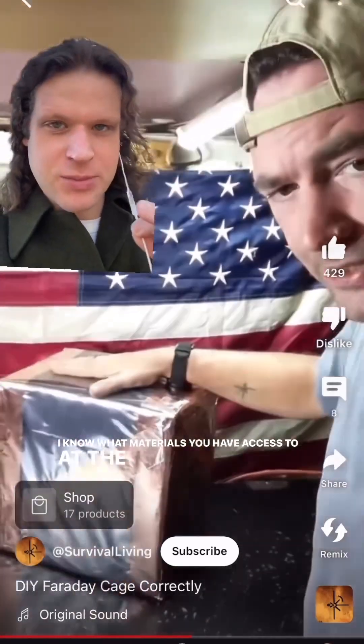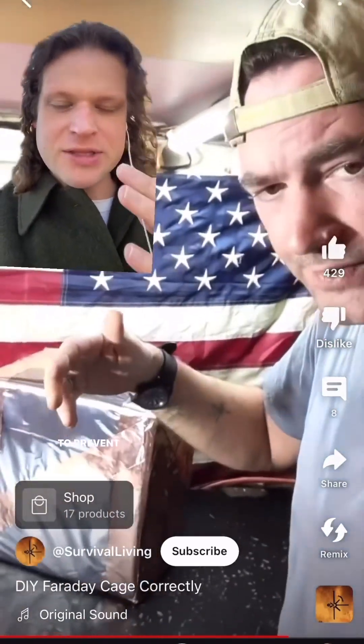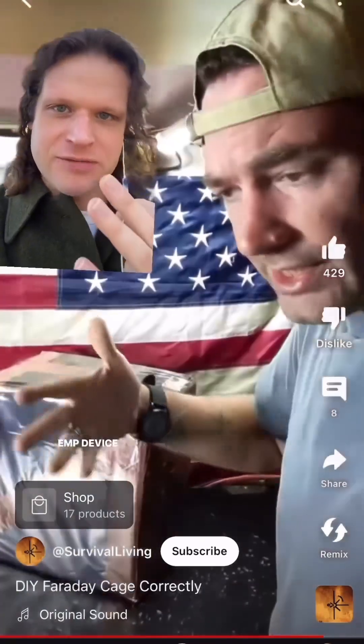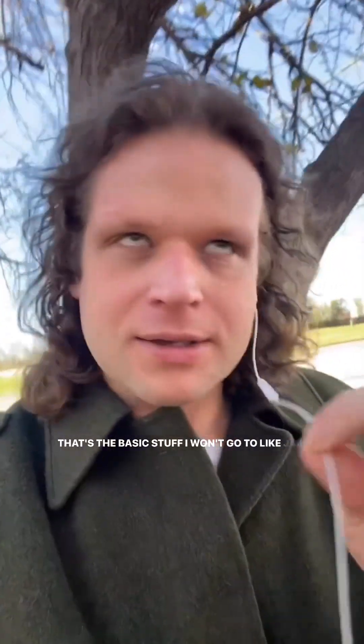I don't know what materials you have access to at the moment, but I'd watch some of these crazy American doomsday preppers because they know what's up — they're building these cages to prevent their electronics from getting fried by a North Korean EMP device, but it'll serve your purposes just as well. Then test it in a place with good cell service and get some friends to call you. If you don't get any notifications, it probably mostly works, which is better than nothing. Put your phone into the Faraday cage in a completely separate location from where you sleep, because they will have your last known location before the signal disappears. Randomize those locations and the locations where you take the phone out of the cage — let their AI system try to figure that out. That's the basic stuff I won't go to jail for saying.